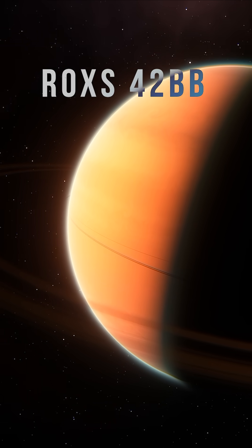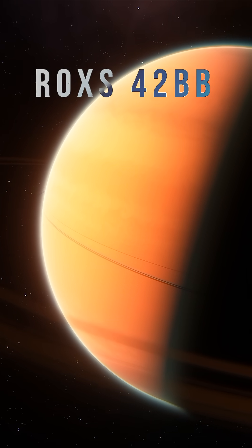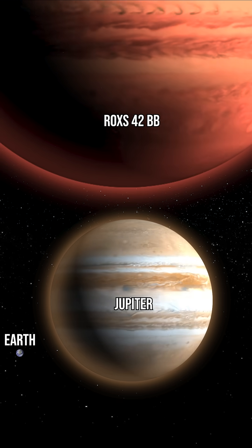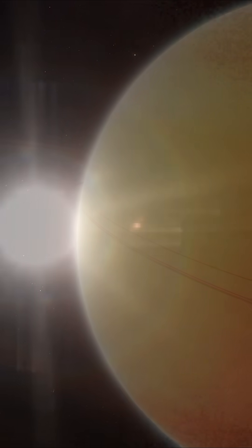This is ROXS 42BB, and as you can see, it is a gas giant similar to Jupiter. But this planet is estimated to be two and a half times the radius. Incredibly, we have seen this world in real life, when it was directly photographed in 2013.